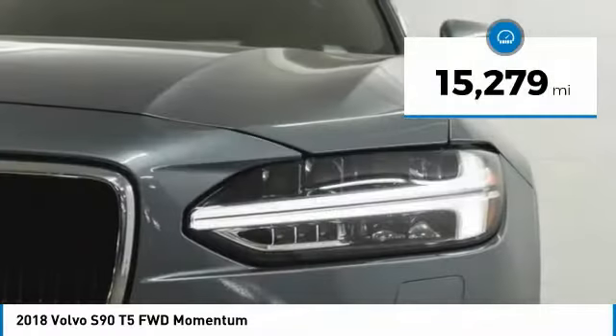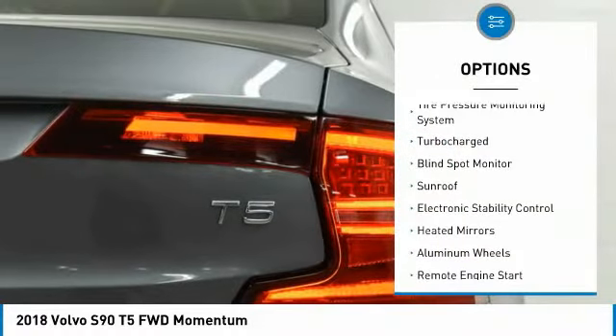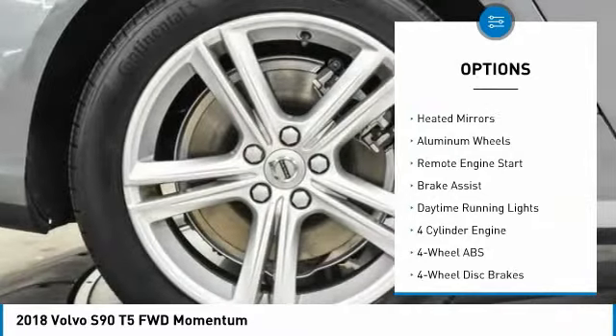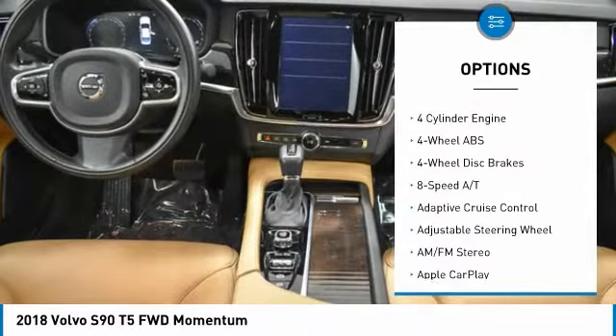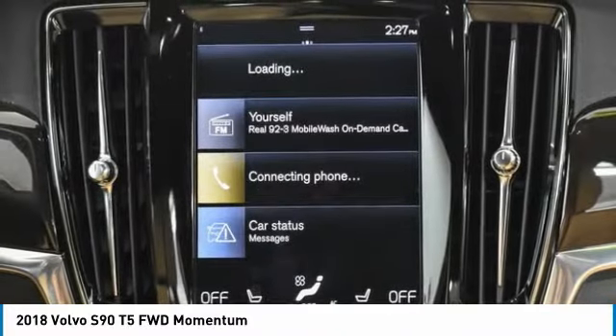This vehicle has less than 20,000 miles. Here are some of this vehicle's great options: tire pressure monitoring system, turbocharged, blind spot monitor, sunroof, electronic stability control, heated mirrors, aluminum wheels, remote engine start, brake assist, daytime running lights.